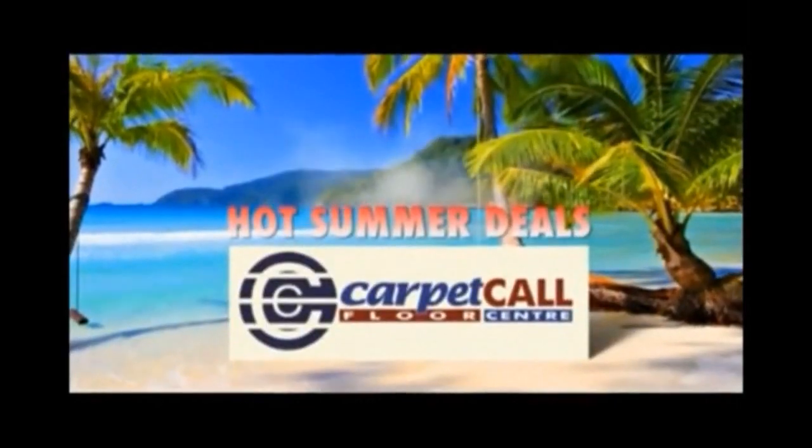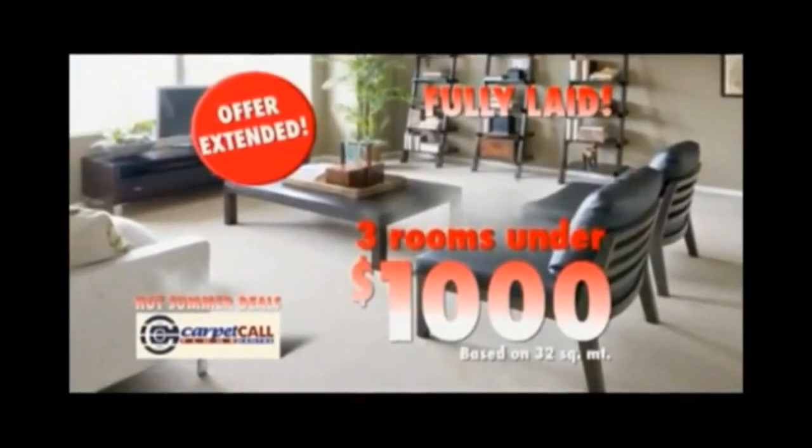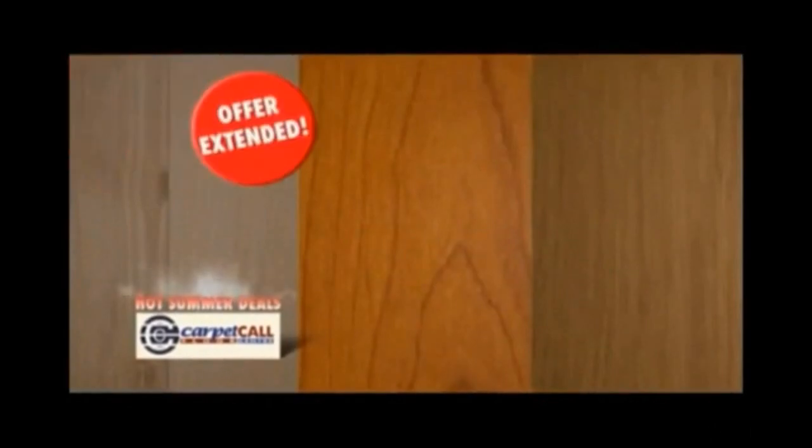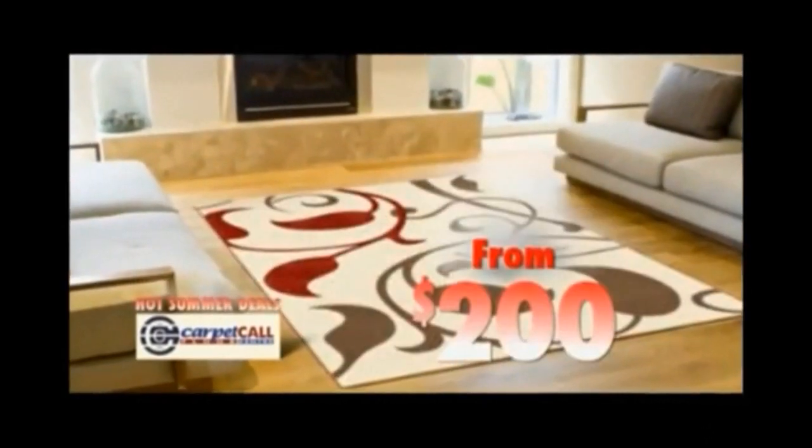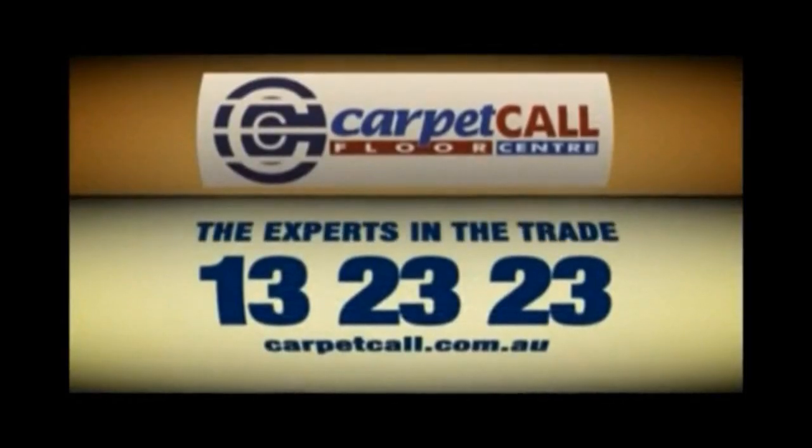Call into Carpet Call for a hot summer deal. Carpet three rooms for under $1,000 and have it laid immediately. Universal click system laminate from $19.95 per square meter or a rug from just $200. Hot summer deals at Carpet Call — the experts in the trade.